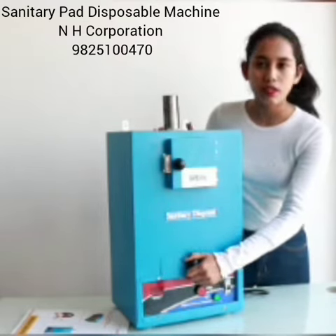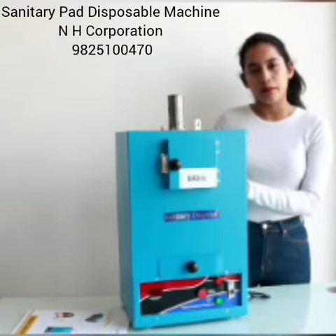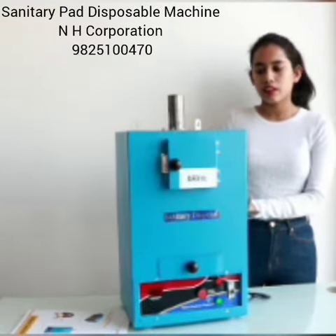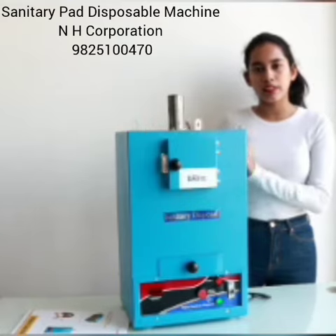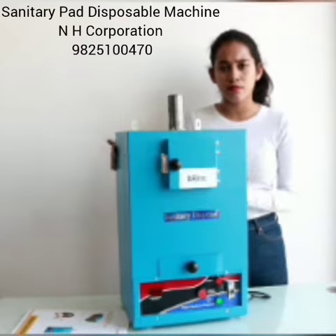It's very good for the environment, and it can also save us from all the diseases. I think these machines should be in public washrooms and girls' washrooms.